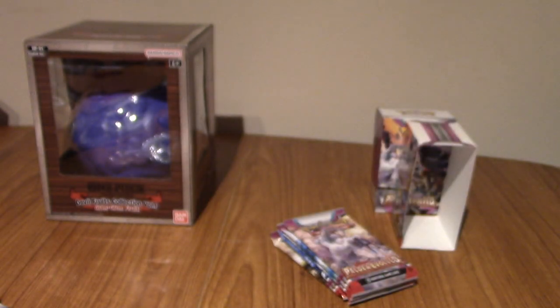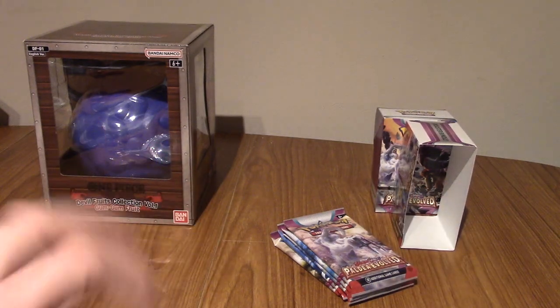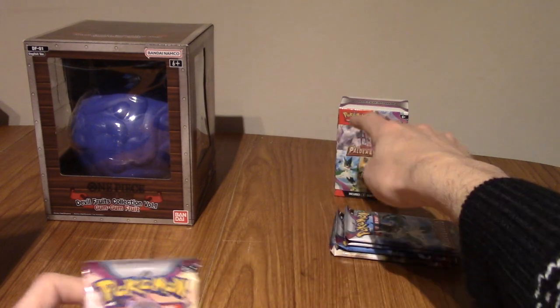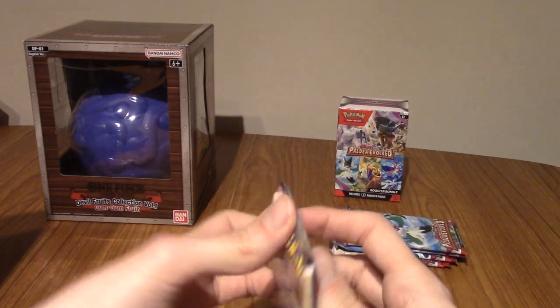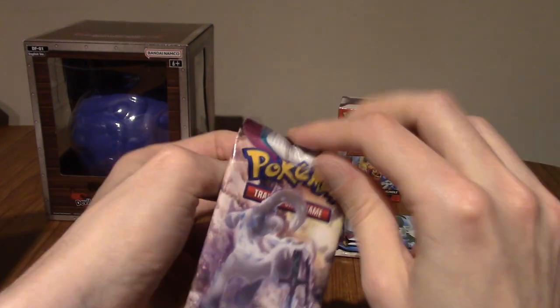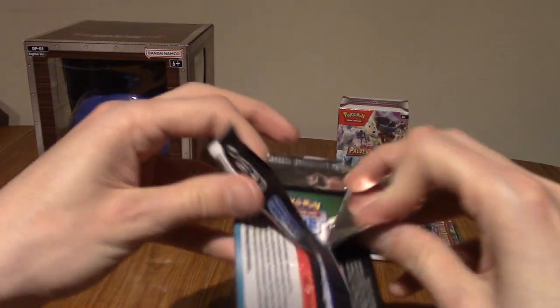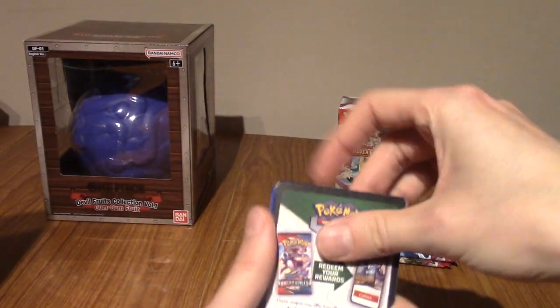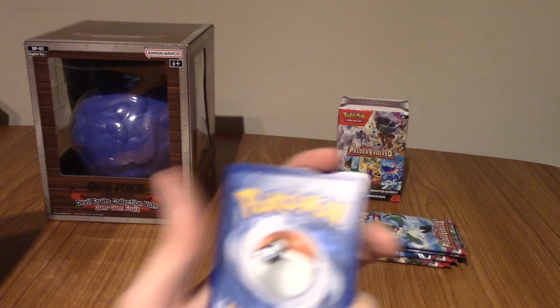I'm just going to move stuff quickly. There you go, that looks a little bit tidier. I've got somewhere now I can maybe lean any good pulls. Because usually, with my other Pokémon openings video, I like to put the big hits at the back there, just so I can stare at them. Right, let's get on to pack 2.